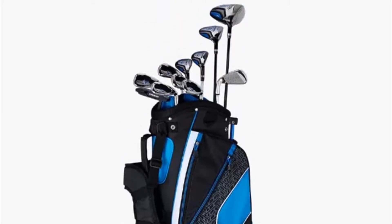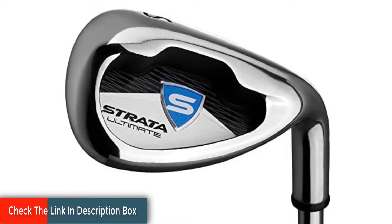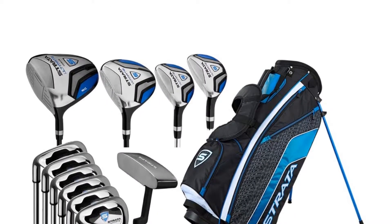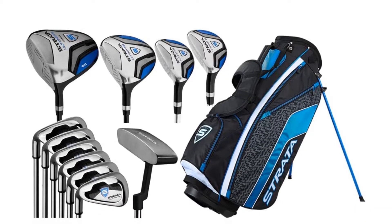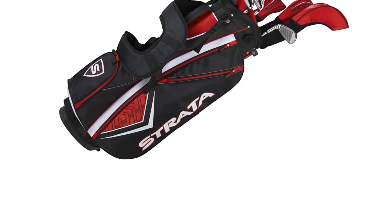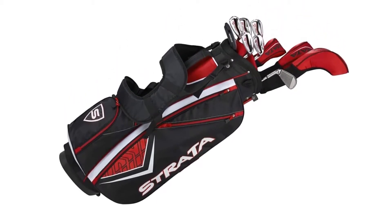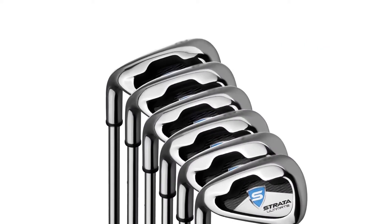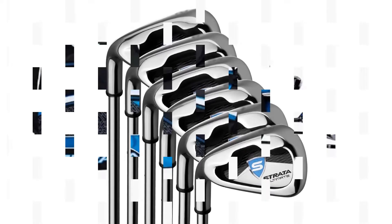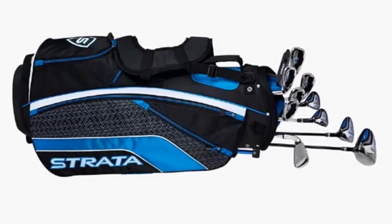Some key benefits of the Callaway Strata set: the driver is titanium-made, offering great forgiveness. It has a low-profile 3-wood with the center of gravity towards the rear, providing great distance and carry. The 5-hybrid took the place of the 5-iron — this wide-sole hybrid provides solid contact, better launch, and more ball height. Iron sets start from 6-iron through 9-iron; they are all cavity back stainless steel, offering game improvement, more forgiveness, and are great for high handicappers. These irons are made to help you hit the ball more easily and have more greenside control with a wide sweet spot. Many golfers consider it the best set of golf clubs currently available — the Strata Tour mimics the game's top clubs at half the price.